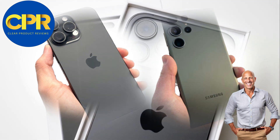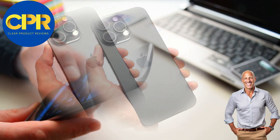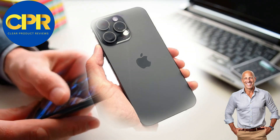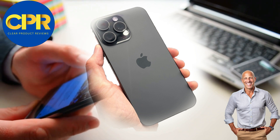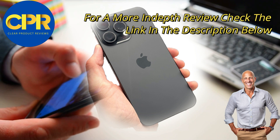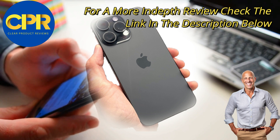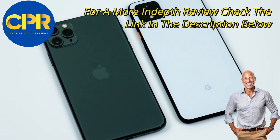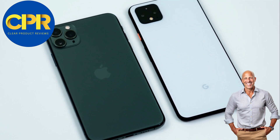Let's start with the design. The iPhone 15 Pro Max boasts a sleek and premium look, featuring a stunning glass back and an edge-to-edge Super Retina XDR display. On the other hand, the Samsung S23 Ultra impresses with its bold and modern aesthetic, complete with a slim profile and a breathtaking dynamic AMOLED display.